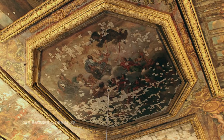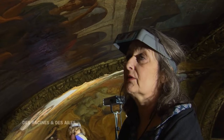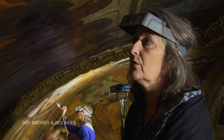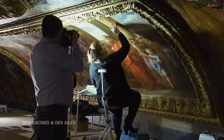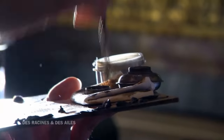La dernière fois que le photographe est venu ici, c'était pour immortaliser l'état du plafond avant restauration. Des infiltrations avaient fait de considérables dégâts. L'état de conservation était très alarmant parce que les peintures étaient très soulevées et menacées de tomber. Il y a l'appréciation esthétique qu'on a d'une œuvre qui était complètement perdue. On n'avait plus les couleurs, on n'avait plus la matière. C'était vraiment assez catastrophique. Peu à peu, les restauratrices retrouvent l'œuvre de l'un des peintres préférés de Louis XIV, Noël Coypel.